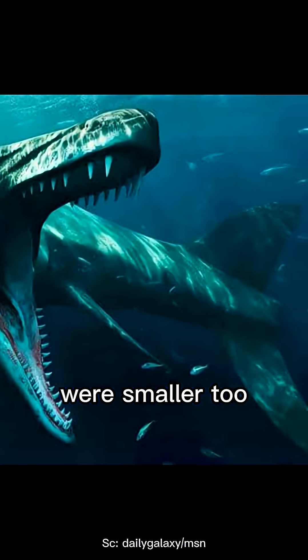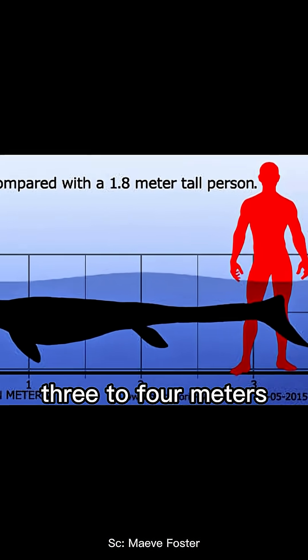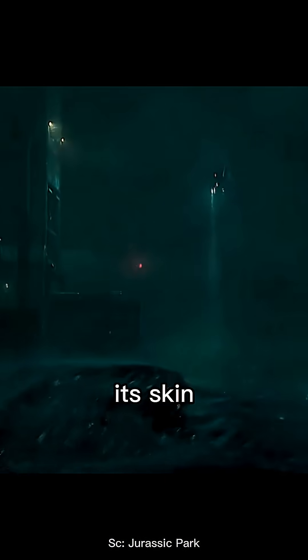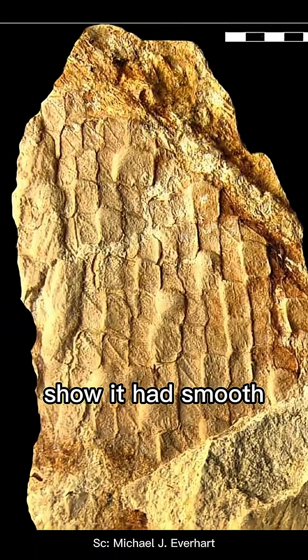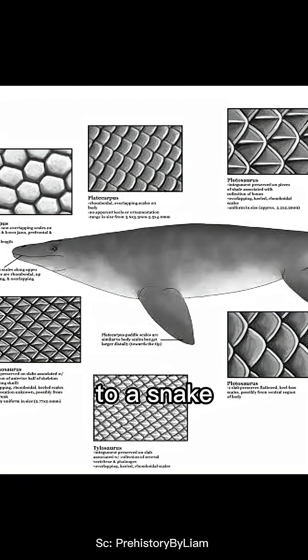Some species were smaller too, like Carinodans, which was only around 3 to 4 meters — not larger than a killer whale. Its skin wasn't rough and crocodile-like as shown in the film. Fossil impressions show it had smooth, scale-covered skin, more similar to a snake.